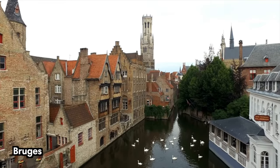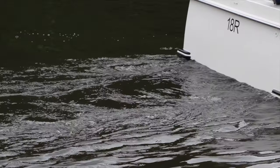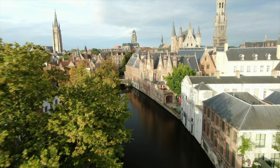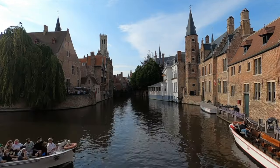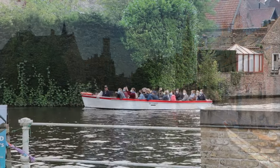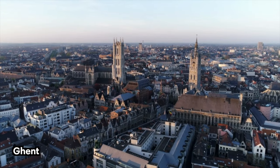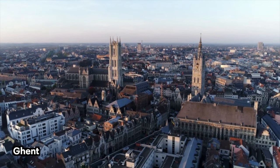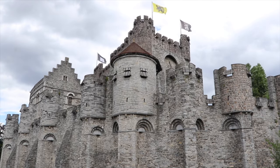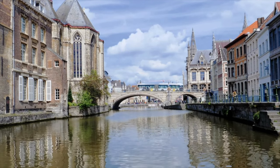If Brussels is the only place you visit in Belgium, we highly recommend going on a day trip to Bruges and Ghent. Located an hour or more to the northwest of Brussels, these are Belgium's most beautiful cities in our opinion. You can book a day tour via the link in the description, which includes a professional guide and transportation, or visit at your own pace — both cities can be easily reached via train from Brussels. We have separate videos about Bruges and Ghent so you can learn more about each city.